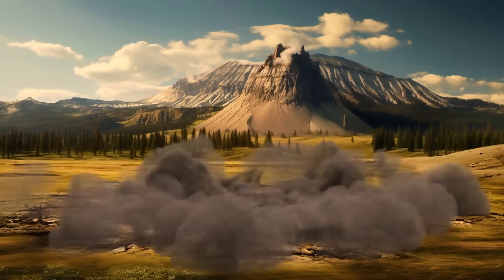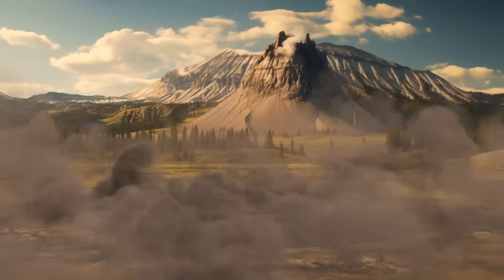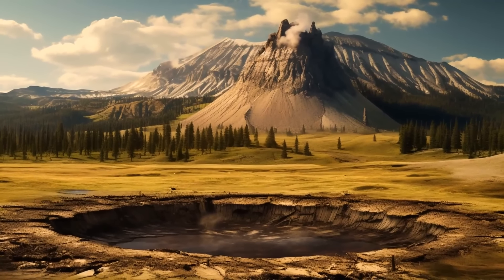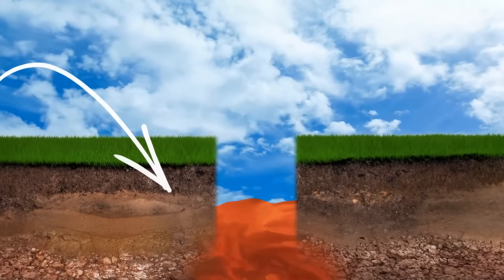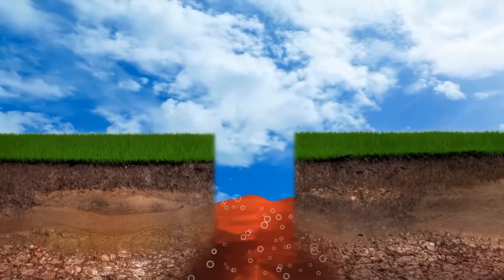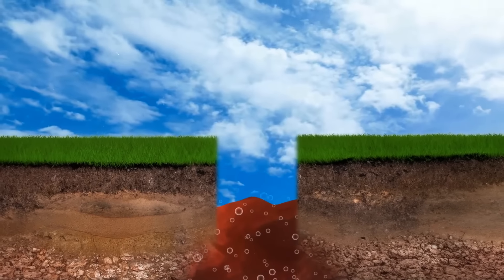A year before the super-eruption, Yellowstone gave a warning. But that long ago, there was no one who could interpret these signals, and those alarming processes were mostly going on underground. For example, decompression releases gas bubbles — while bursting, such bubbles can often power particular kinds of eruptions. Months before the eruption, small-scale earthquakes became more frequent and intense.